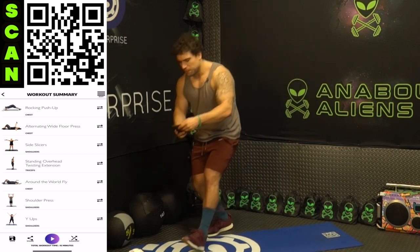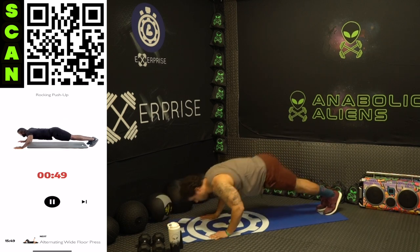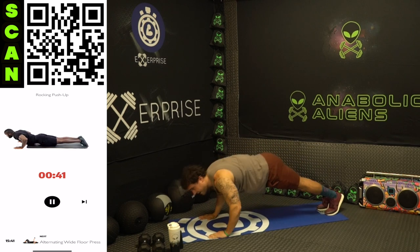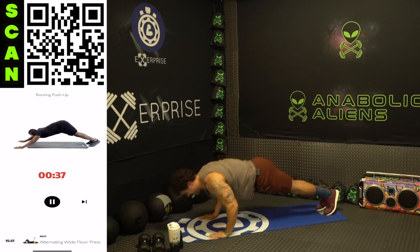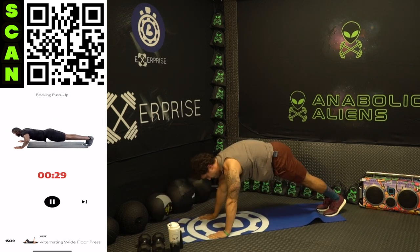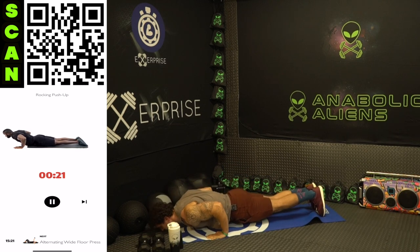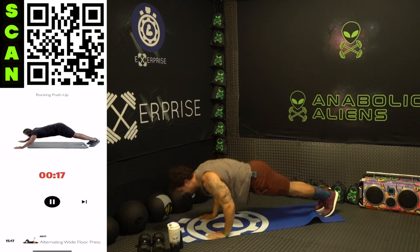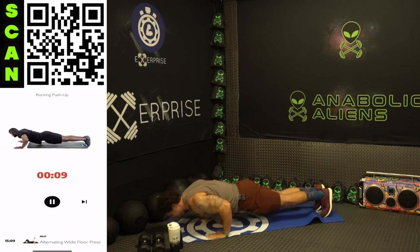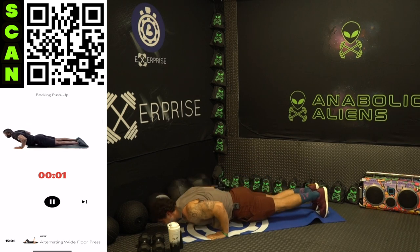Fight that fatigue. Finish strong with me — rocking push-up. Three, two, one, go! Rock forward and rock back. As many reps as you can in the 50 seconds of high intensity. Come on aliens, push yourself. Half time. Rock forward onto those toes and push back, walking all the way back, squeezing that chest. Five more seconds. Three, two, one — rest. Shake it out.